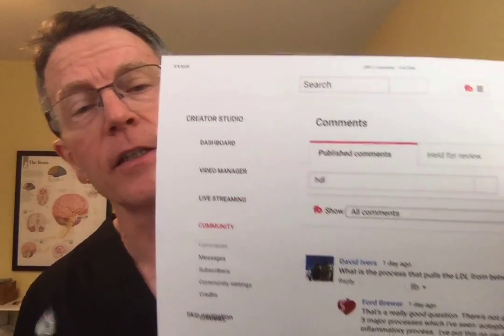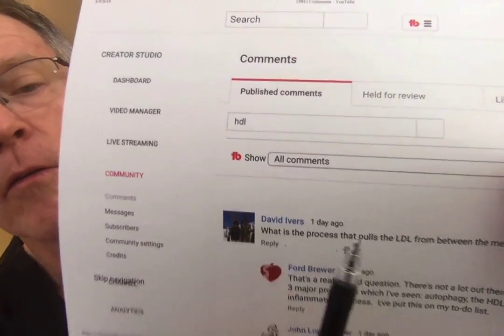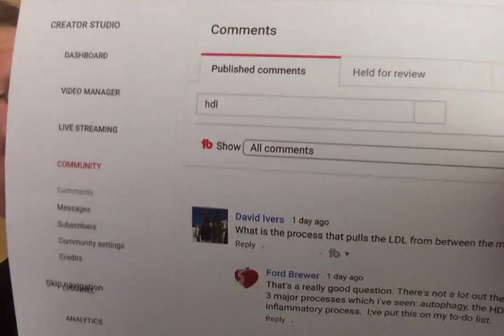I get the best questions from viewers. David Ivers asked the other day: what is the process by which LDL is pulled out from between the media and intima layers of the artery wall? A brief answer I gave had to do with three different mechanisms.